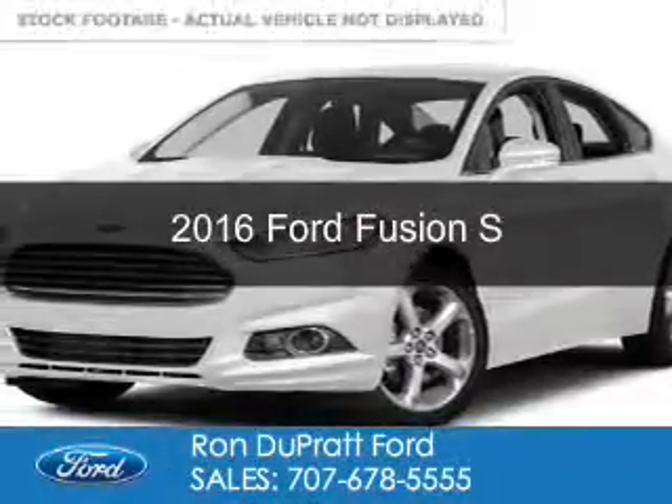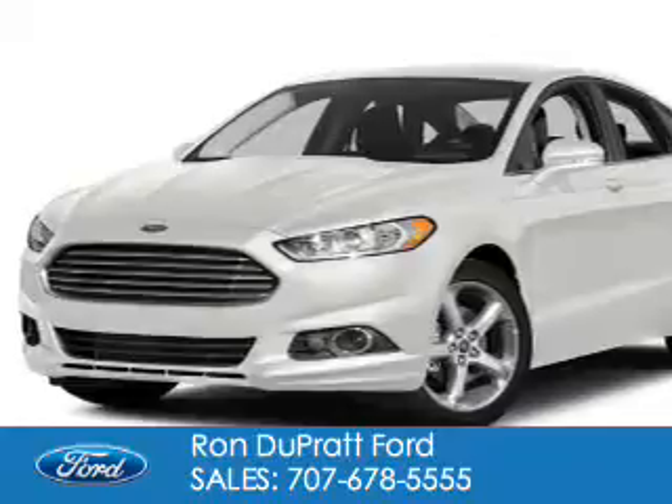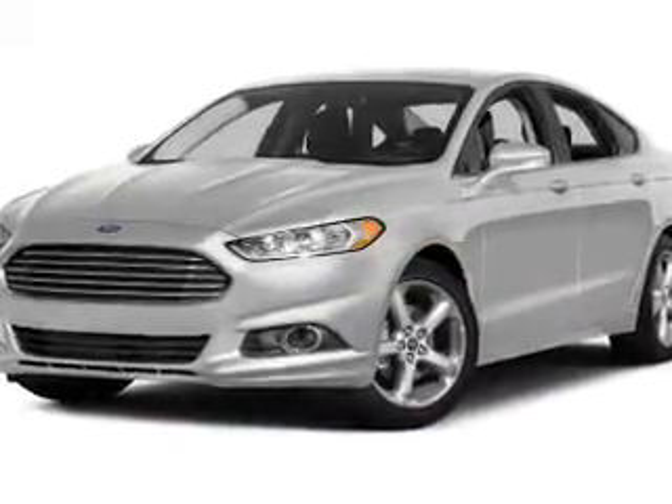This is a new 2016 Ford Fusion. It's powered by front wheel drive, a 2.5 liter 4-cylinder engine, and a 6-speed automatic transmission.